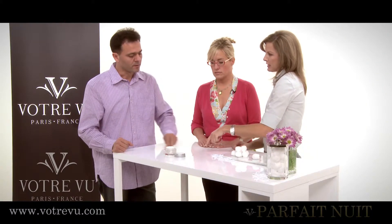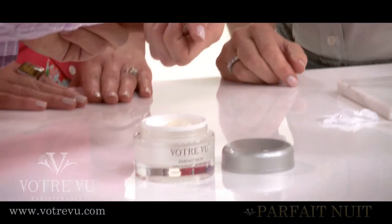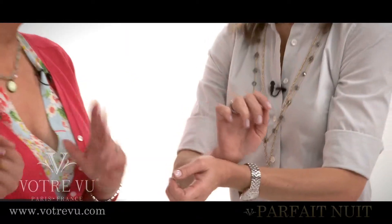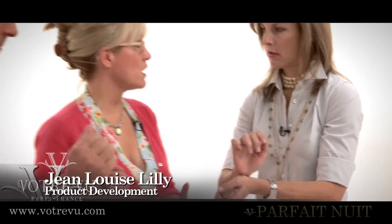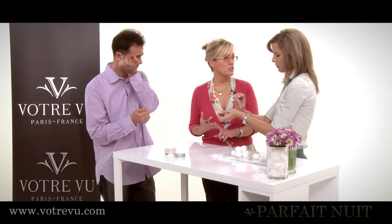Is night cream thicker usually than a day cream because of all those nutrients? That's correct, absolutely. We say it has the who's who of super anti-aging ingredients in it. With one treatment at night, you'll notice a correction in color and tone and texture to your skin.